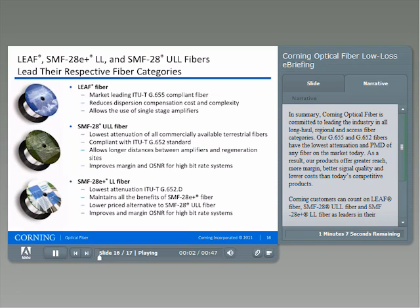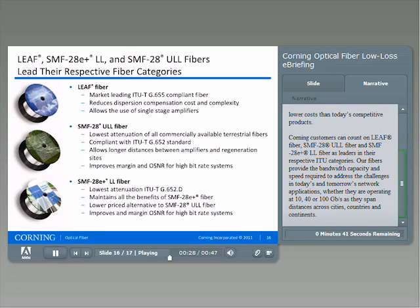In summary, Corning Optical Fiber is committed to leading the industry in all long-haul, regional, and access fiber categories. Our G.655 and G.652 fibers have the lowest attenuation and PMD of any fiber on the market today. As a result, our products offer greater reach, more margin, better signal quality, and lower cost than today's competitive products. Corning's customers can count on LEAF fiber, SMF28 ULL fiber, and SMF28 E Plus LL fiber as leaders in their respective ITU categories.